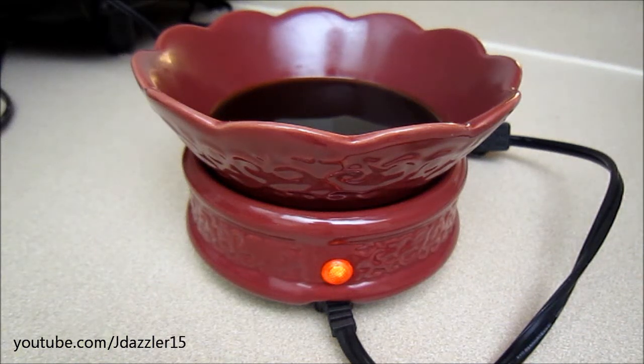Hey guys, I have another review for you here, and this is a tart by Yankee Candle, and it is called Autumn Lodge.